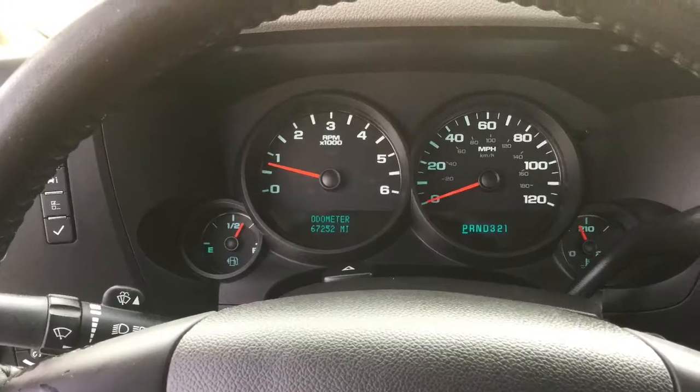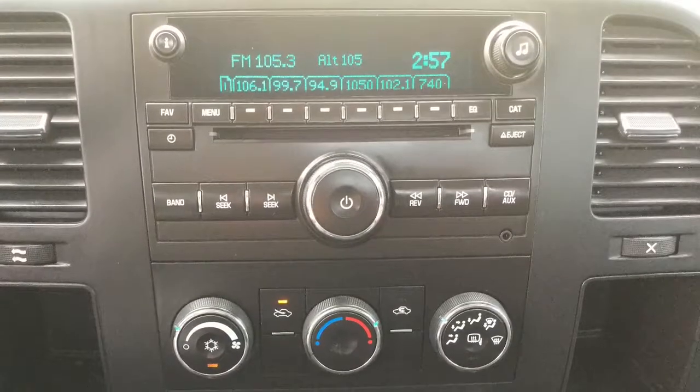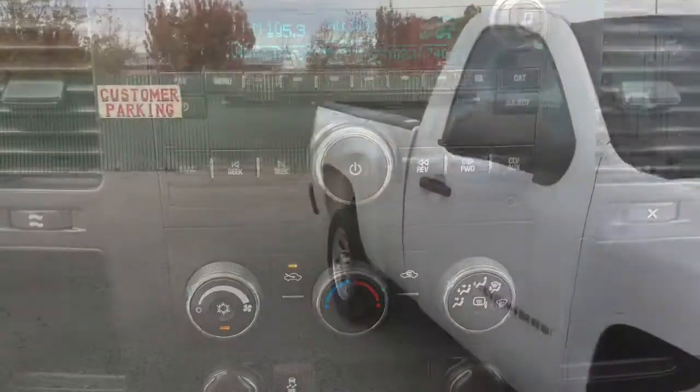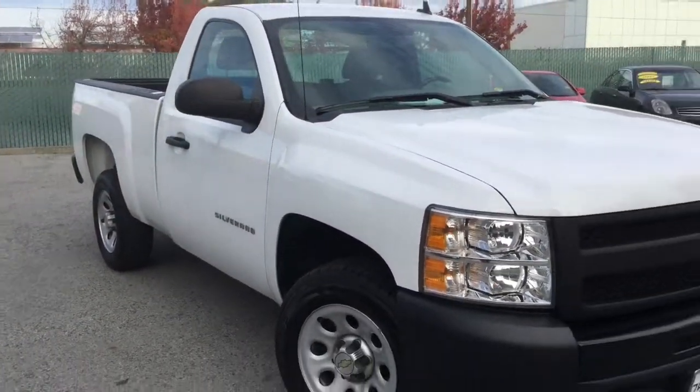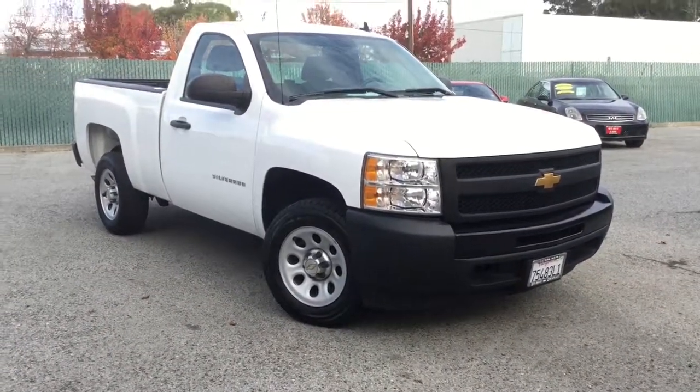So call Duncan Motors today. Notice those miles — 67,252 miles. Call Duncan Motors today at 650-660-8677. We also finance, so call us today. $1,500 gets you financed on approved credit. Call us today. Bye.